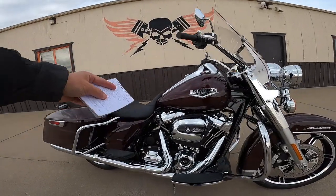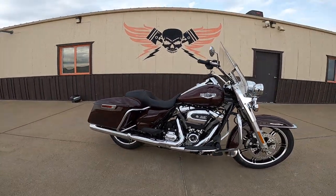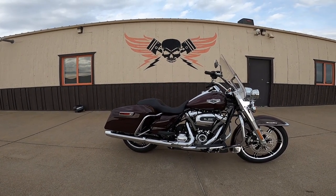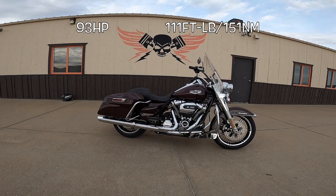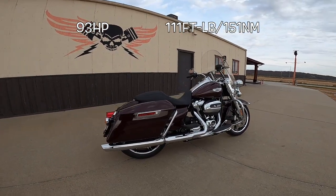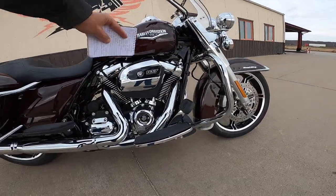It's got a Milwaukee Eight 107 — that's roughly 1753cc. It's got ten-to-one compression, puts out about 93 horsepower and 111 foot-pounds of torque — that's 151 Newton meters. Just look at that. It's got the distinctive head styles; it's just a very good-looking motorcycle.